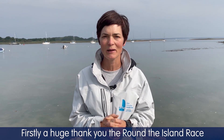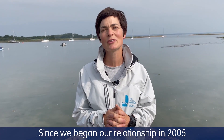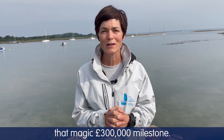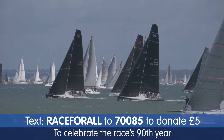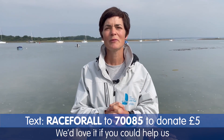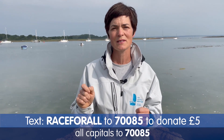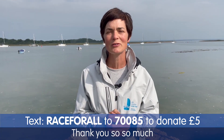Firstly, a huge thank you to the Round the Island Race for once again having the Ellen MacArthur Cancer Trust as the official race charity. Since we began our relationship in 2005, a huge amount of money has been raised, and that's helped change the lives of hundreds of young people. What we're trying to do this year is break that magic £300,000 milestone. Thank you so much to all of you who have already donated when you registered for the race, to celebrate the race's 90th year and to help the Trust support young people to believe in a brighter future. We'd love it if you could help us take our fundraising even further — if you're able to text RACE4ALL, that's R-A-C-E-F-O-R-A-L-L all capitals, to 70085. Both you as the skipper and also you as the crew. Thank you so much and have a wonderful race.